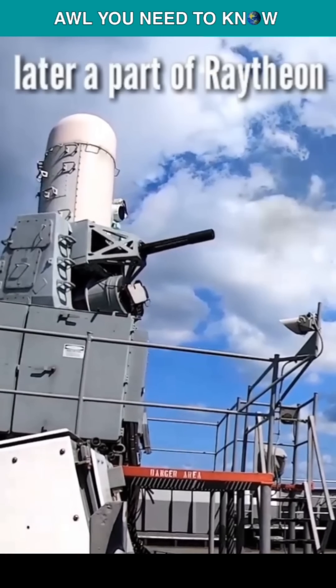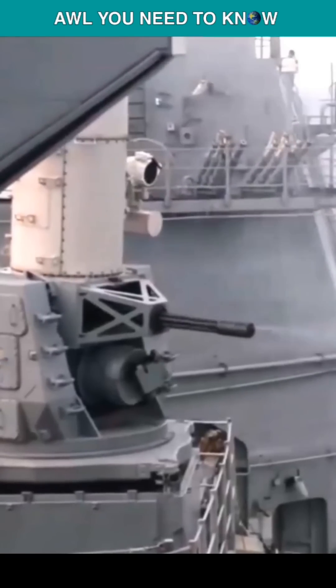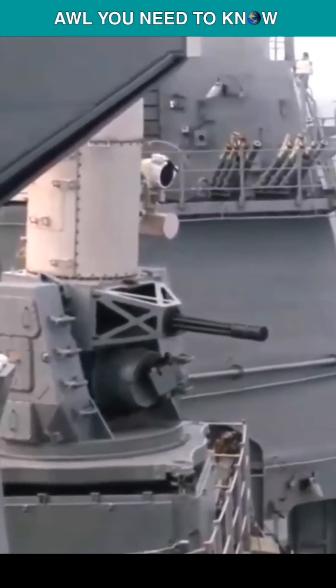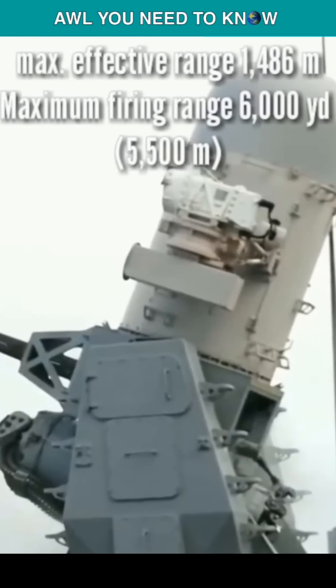It was designed by General Dynamics in 1969 and has been in service since 1980. The U.S. Navy has deployed it on every class of surface combat ship, except for Zumwalt-class destroyers and San Antonio-class amphibious transport docks.